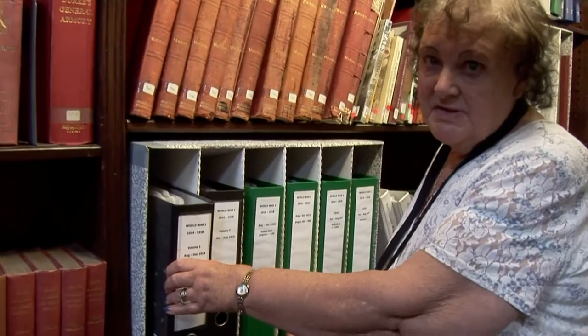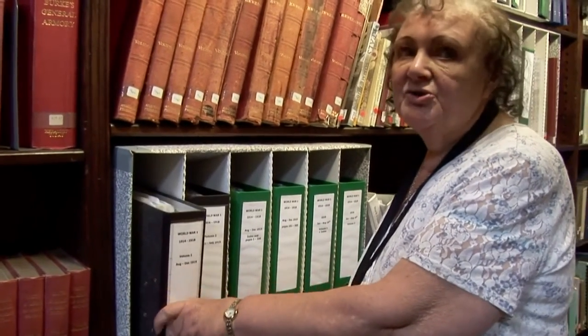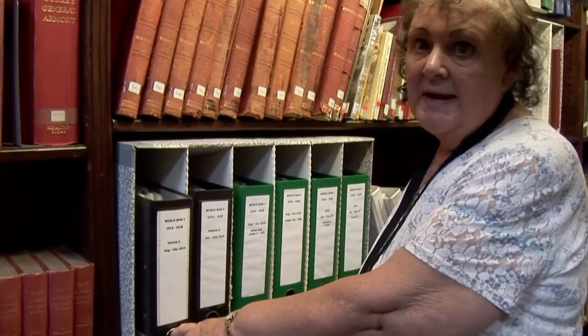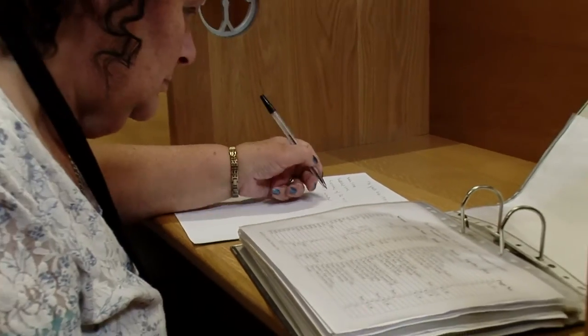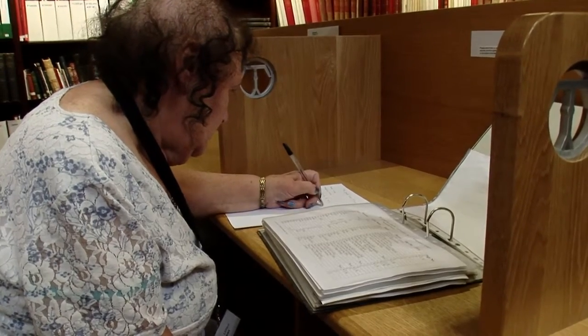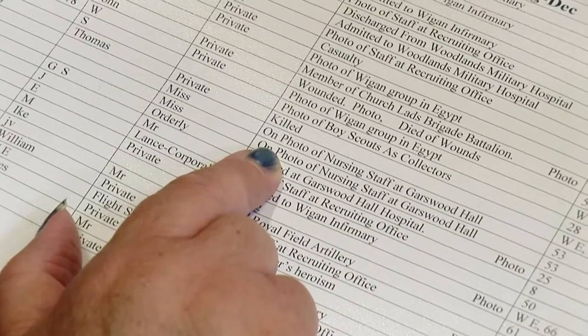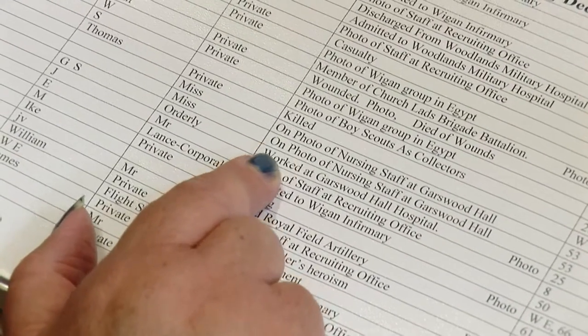The exhibition starts the sixth of September, so we've been looking at the soldiers that were wounded or killed in action. I've been here four years now — I was in the library one day and saw a form saying they wanted volunteers. I've always been interested in history.